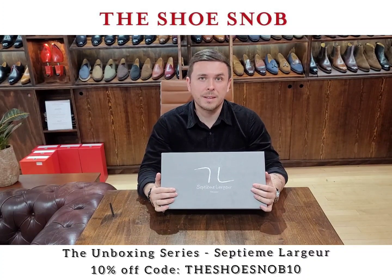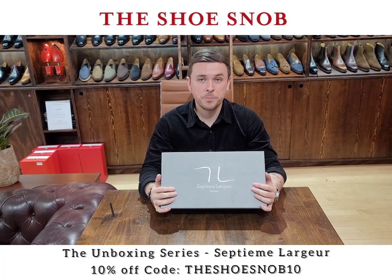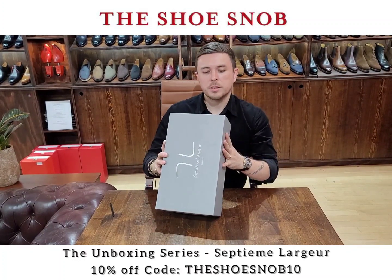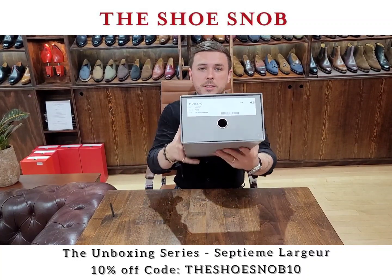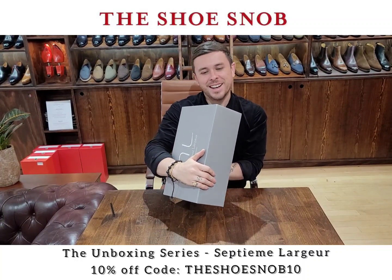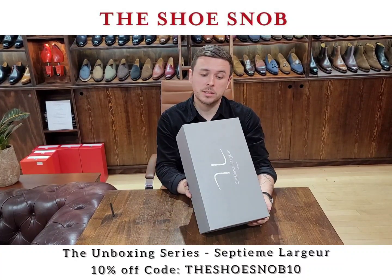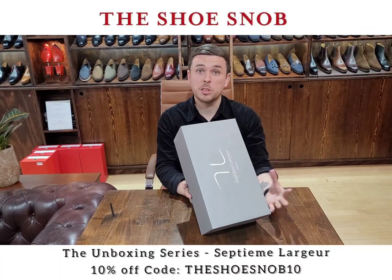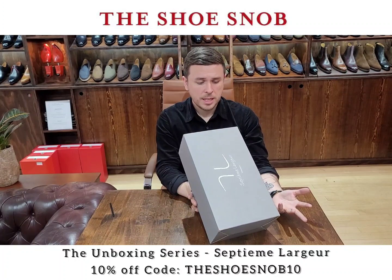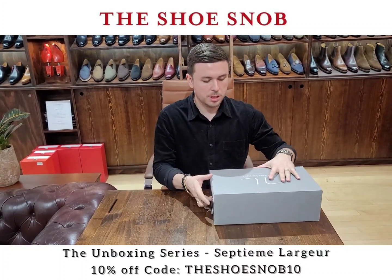You're probably wondering what's inside, so let's take a look. The model is the Moïst, I think it's part of their new autumn/winter collection. The color I got is the Crust Caramel, which is like a really rich tan color. I got a UK six and a half and the last shape is 7505.